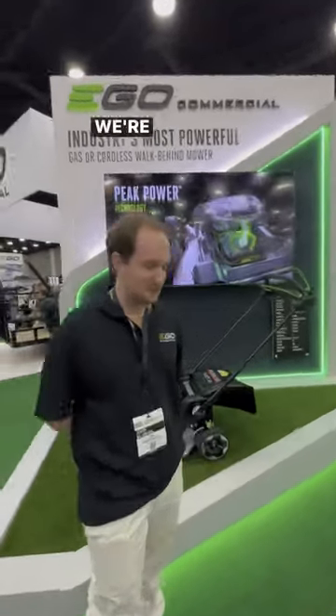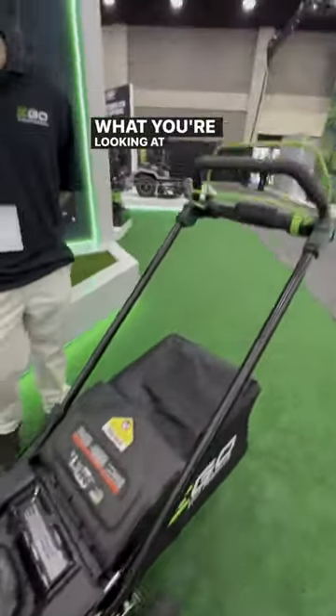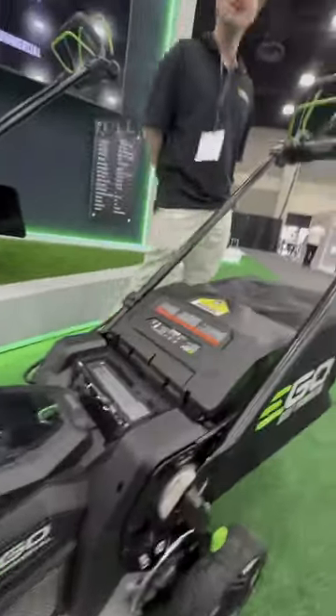John, what is this? Hey guys, we're showing off the 22-inch cast aluminum deck lawn mower. What you're looking at here is the most powerful walk-behind mower in the industry, both commercial and gas. It'll outdo them all.